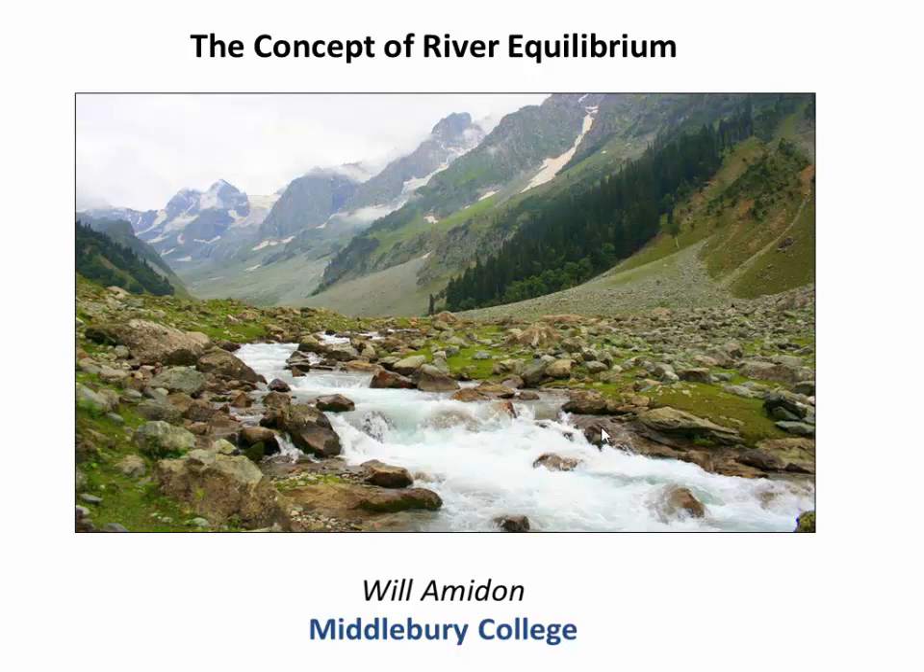Hi everybody. Welcome to our video on river equilibrium. If you're like me, you're always looking around asking, how did this landscape form? And it's impossible to miss the role of rivers. They sit at the base of every valley, constantly breaking up rock, eroding downward, and resurfacing this landscape that we live on. So we know that rivers are essential in shaping our landscape.